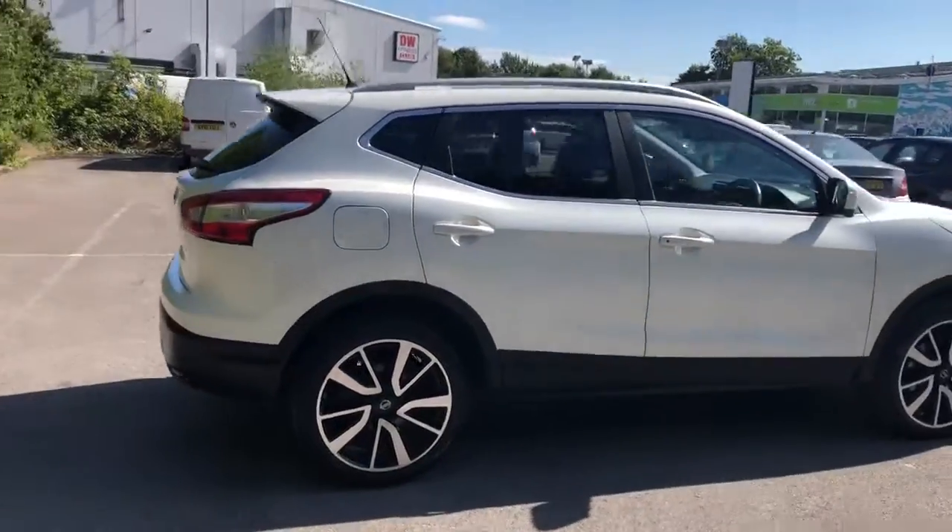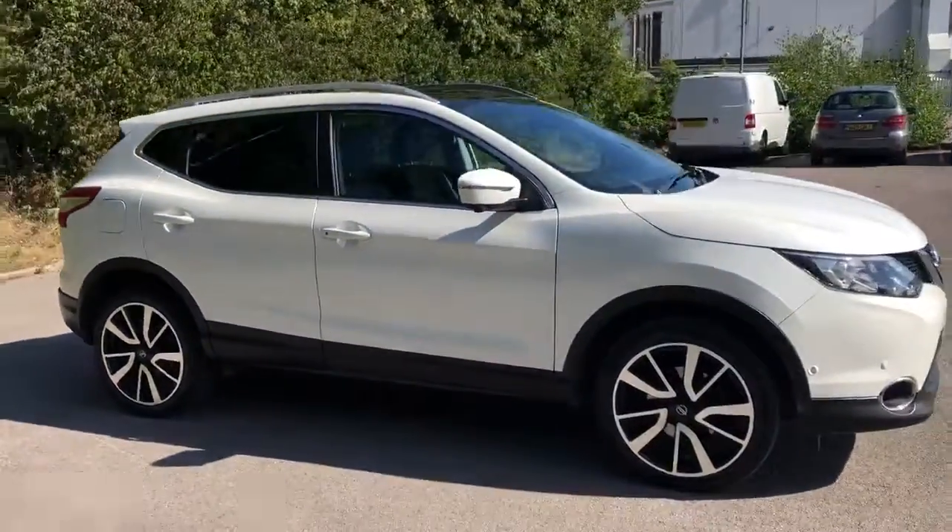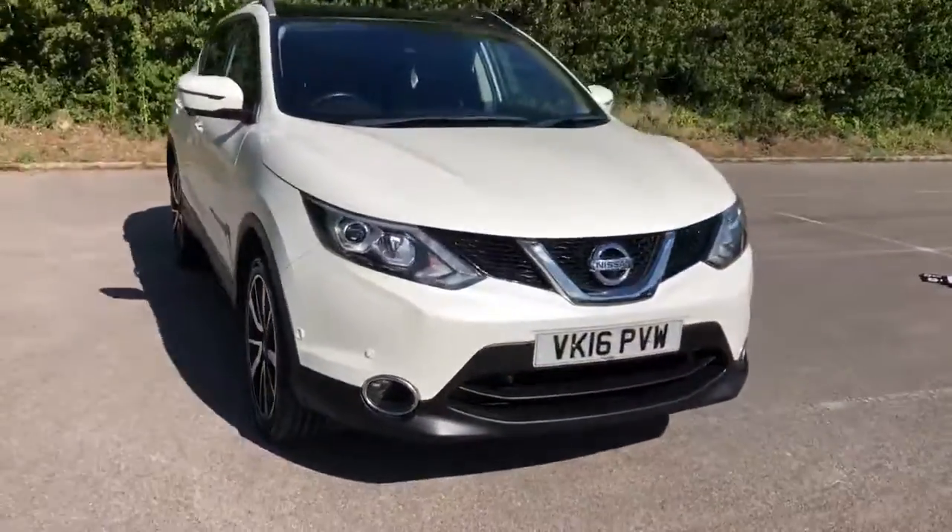And there we have the 2016 Nissan Qashqai. To arrange a viewing or book a test drive, please contact Pentagon Lincoln at Tritton Road.